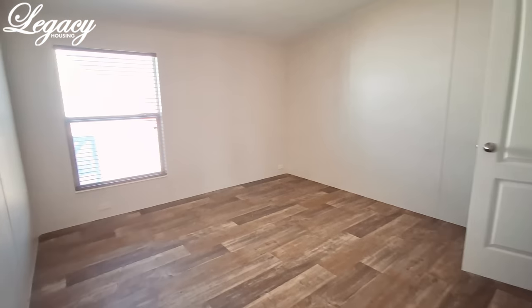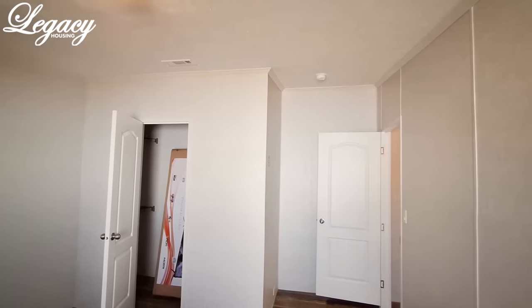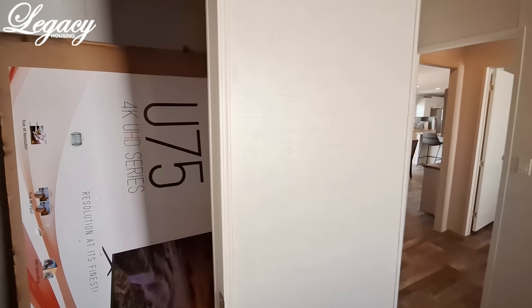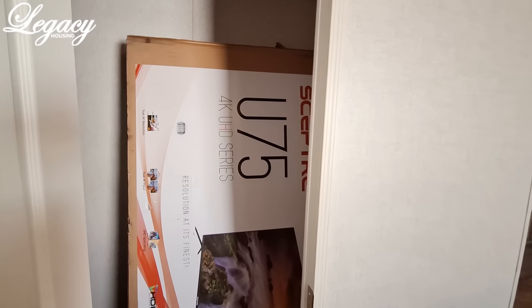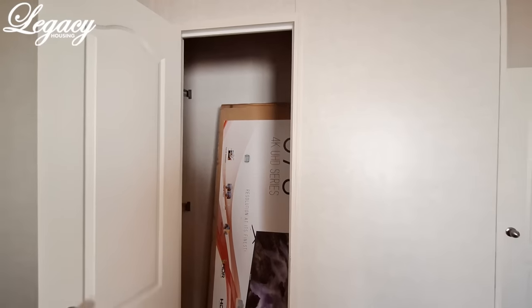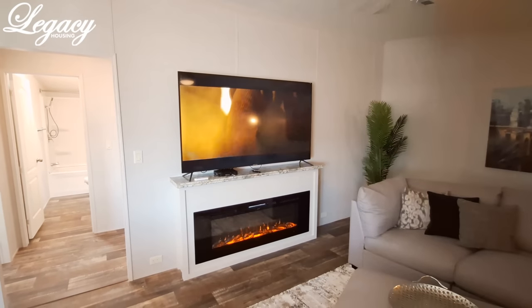We finish up with bedroom number four, and as you can see this is also a new color for 2024. You've got racks on both sides in this closet — kind of a different layout. And to give you an idea of the size, that is actually a 75-inch TV, not 65-inch.